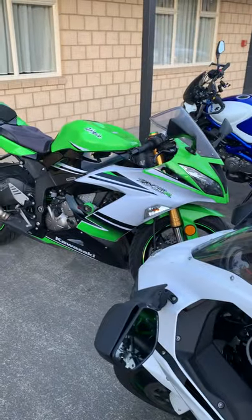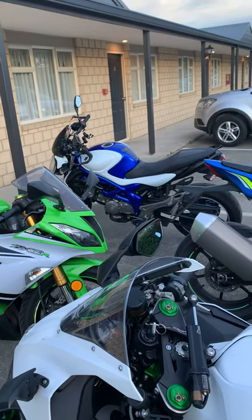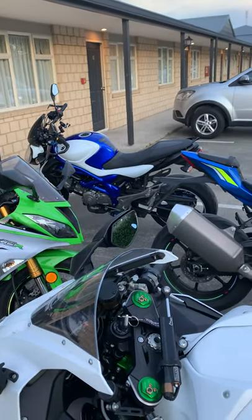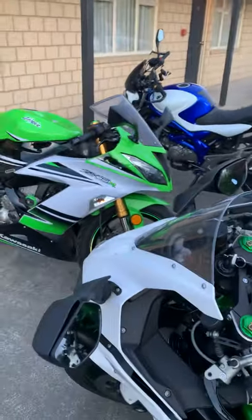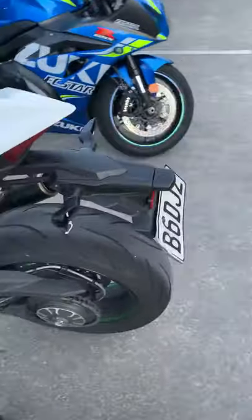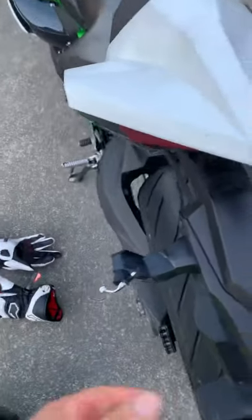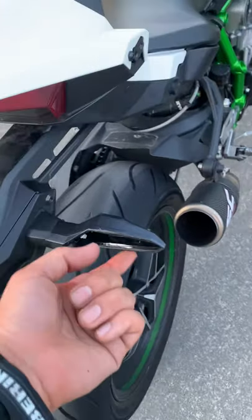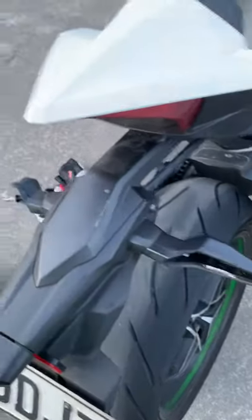It doesn't handle bad, but it's hard work making it turn — clearly not as good as the Gixxer. The Gixxer is beautiful on the windies. So this is a 636 and that is an SV650 Suzuki down there — all nice bikes.